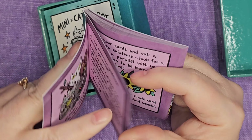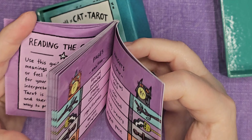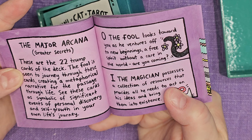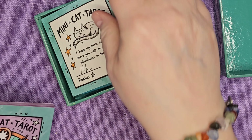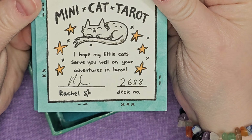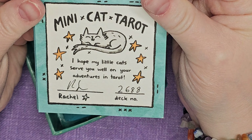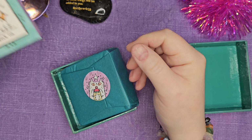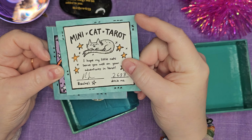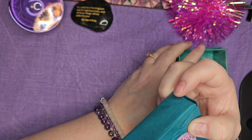She gives a hand-drawn look — it could be a font, it's so cute. And she gives a really like a one-liner. I love this. Okay, it's a limited edition. "I hope my little cats serve you well on your adventures in tarot." Deck number 2688. I guess that doesn't necessarily mean it's limited, but that tends to make me think she made a certain amount.